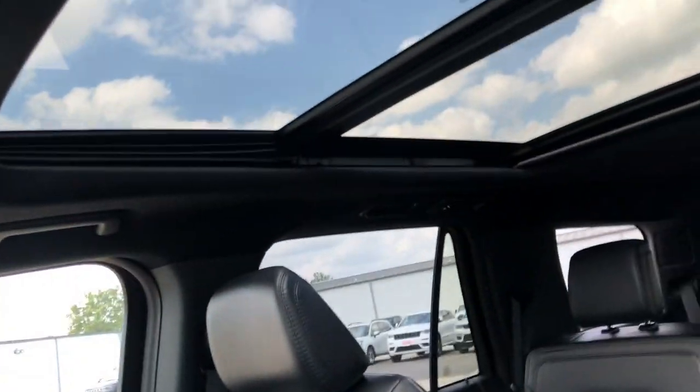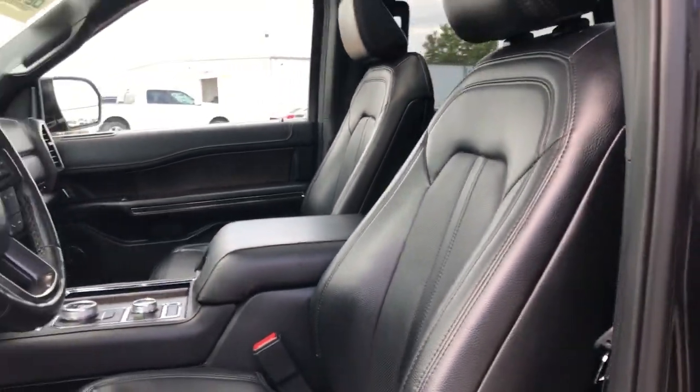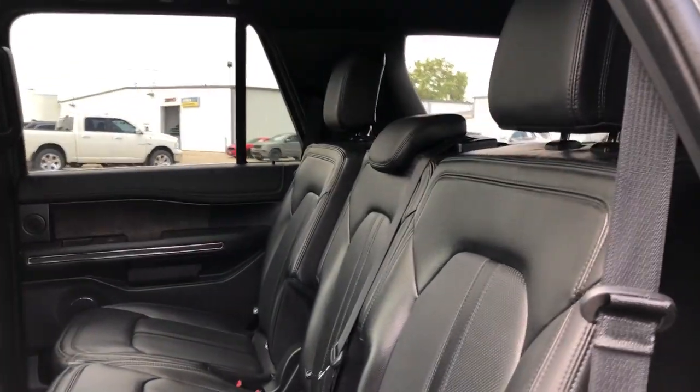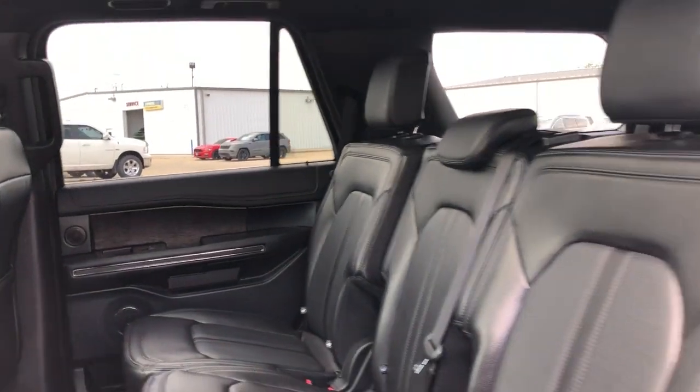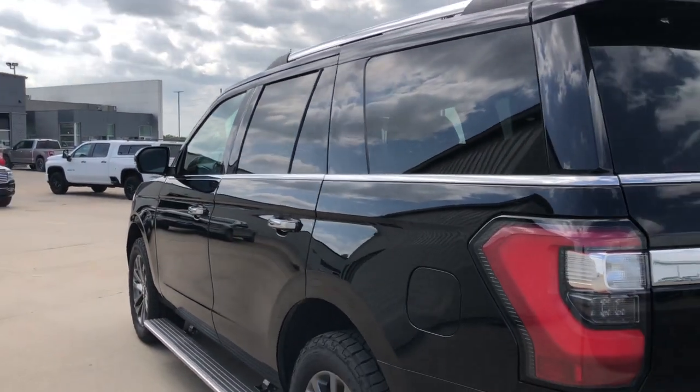These are just some of the great options this vehicle comes with: heated steering wheel, Apple CarPlay and/or Android Auto, heated and/or cooled front seats, heated driver's seat, keyless entry, navigation system, heated rear seat, power lift gate, power passenger seat, and heated mirrors.